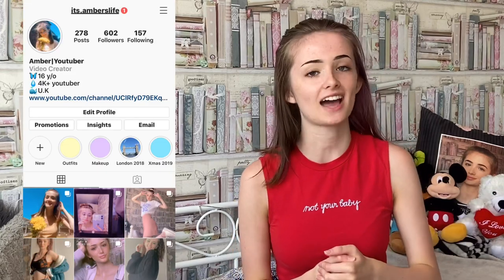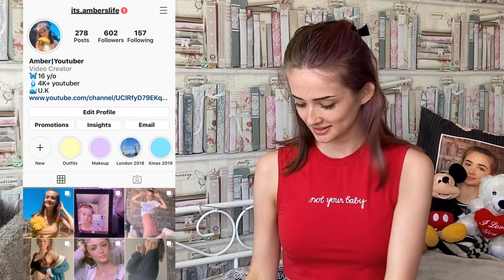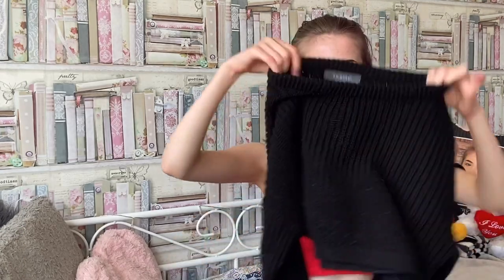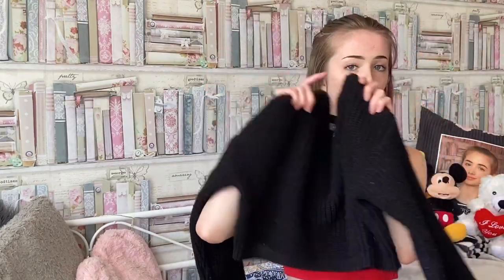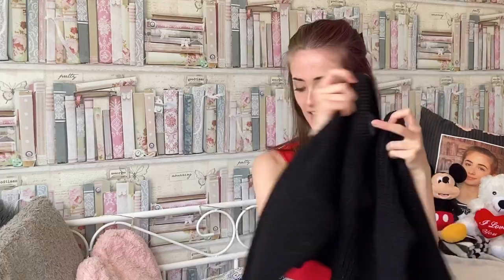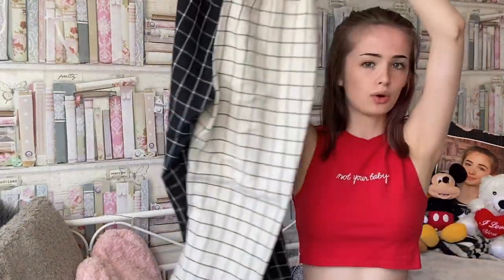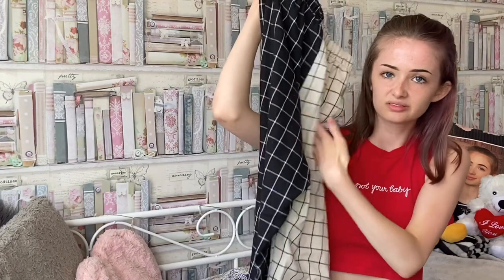Now I'm moving on to outfit number two. If you follow me on Instagram you've probably seen this outfit, but I just wanted to include it because I really liked it. So I've got this black jumper which is from Primark — it's a bit cropped, long sleeve, knitted. It's really cute.